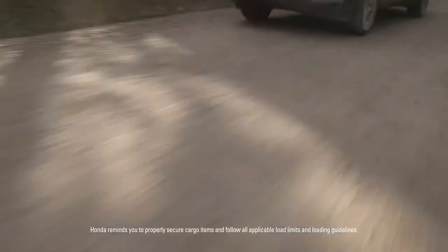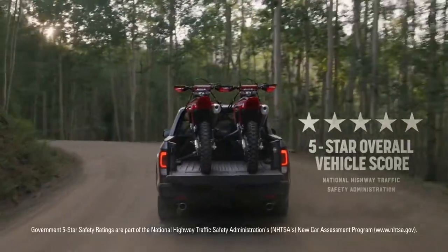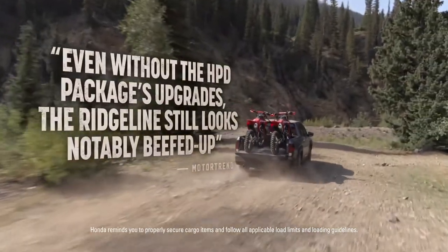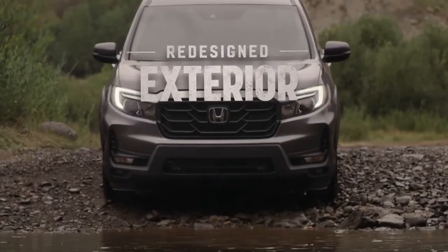The Ridgeline also earned a five-star overall vehicle score from the National Highway Traffic Safety Administration. And according to Motor Trend, even without the HPD package's upgrades, the Ridgeline still looks notably beefed up compared to the pre-refresh model.